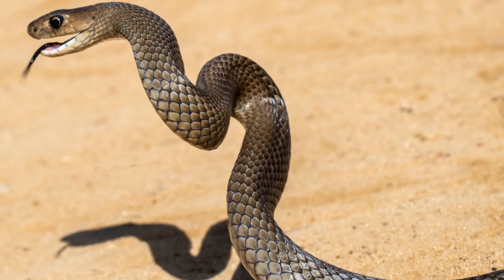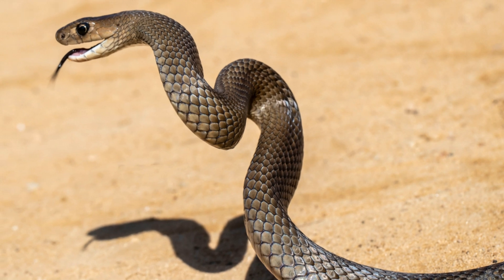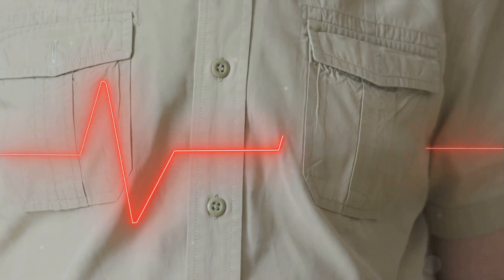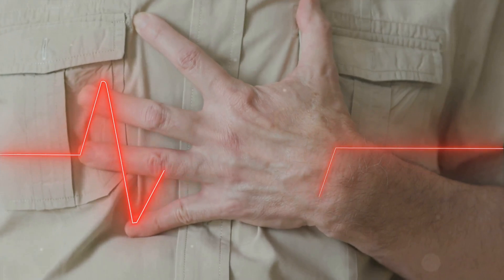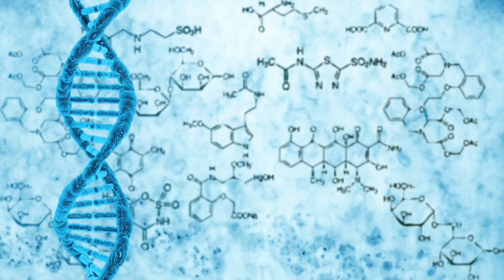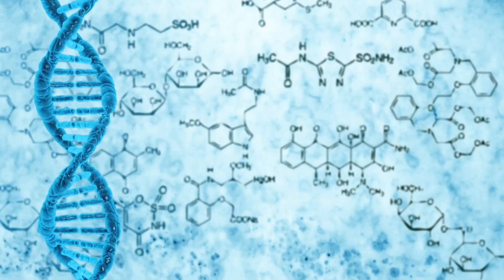The Eastern Brown Snake is considered the world's second most venomous land snake, following the Inland Taipan based on its LD50 value in mice. Its venom primarily affects the circulatory system, causing coagulopathy, hemorrhage, cardiovascular collapse and cardiac arrest. One of the main components of its venom is the prothrombinase complex, Sutarin C, which breaks down prothrombin.